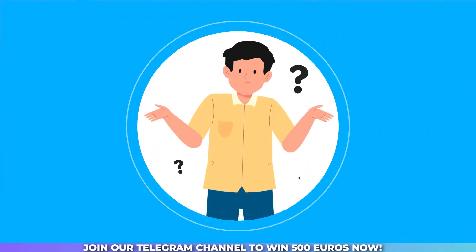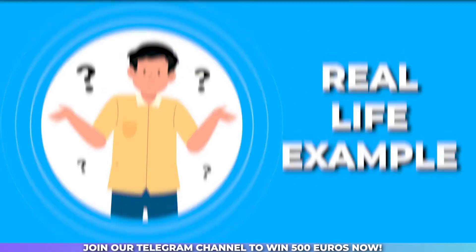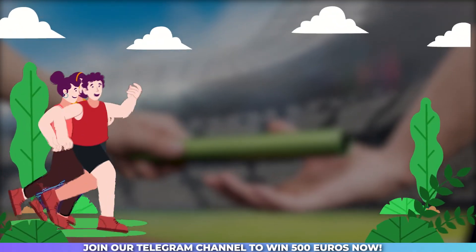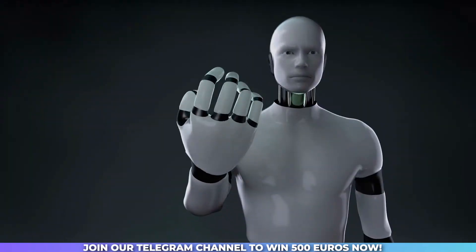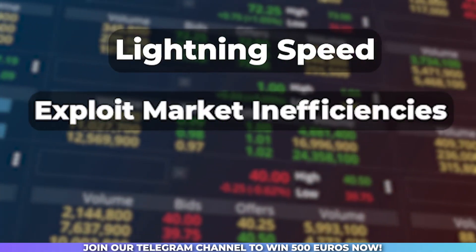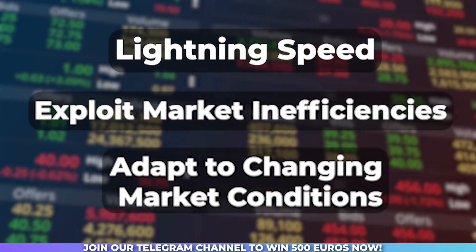But why should you pay attention to algorithmic trading? Let's dive into a real-life example. Imagine you're an athlete participating in a marathon. You've trained rigorously, but when the race begins, you notice some of your competitors effortlessly maintaining a consistent and efficient pace. That's the power of automation in trading. Algorithmic strategies can execute trades at lightning speed, exploit market inefficiencies, and adapt to changing market conditions, giving you a competitive edge.